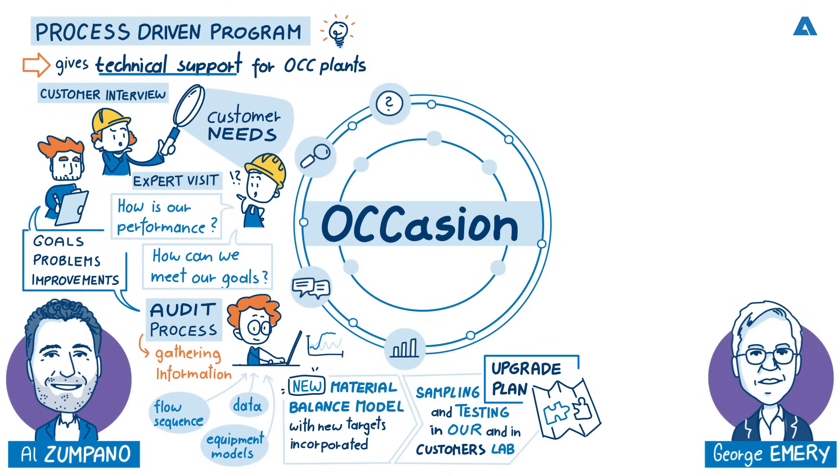Each audit is different because the customers are different.